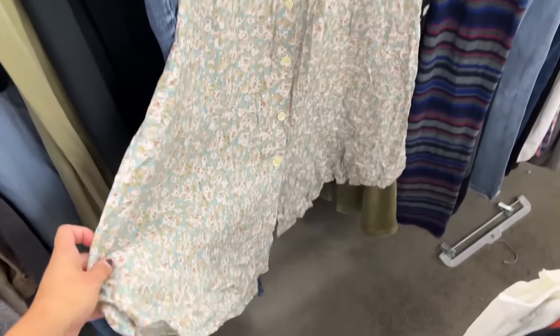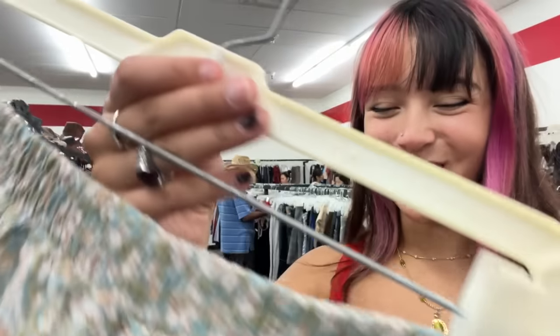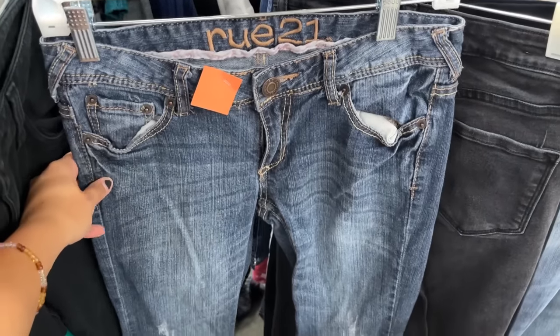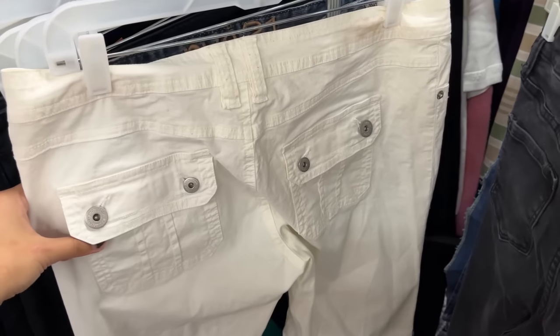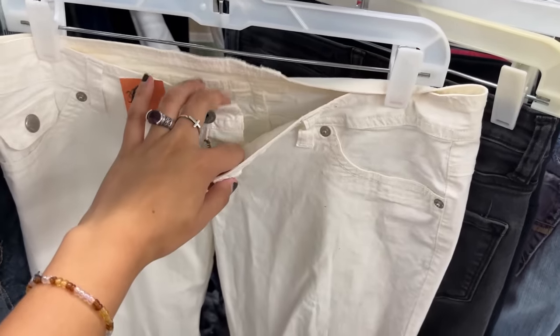Look at this floral skirt — I love this dainty print, doesn't that look like the cutest little thing ever? It's so good for work. I also found these jeans — they're Rue 21, which is so iconic. I used to love going there in junior high and high school. They're flared and low-rise, so let's try them. I also really like the back pockets on these white pants, but they look really big for me so I'm not even gonna try.